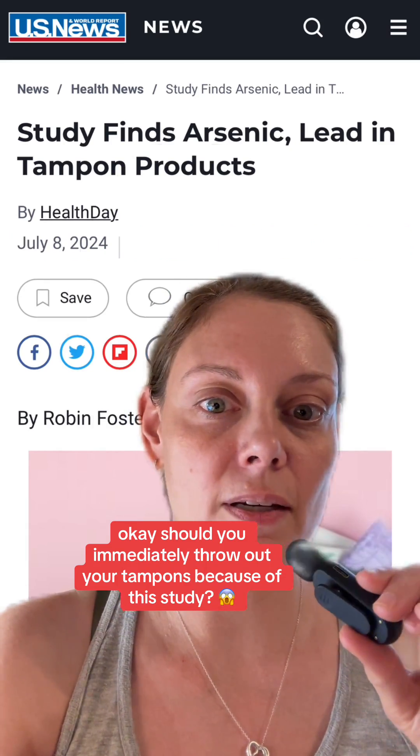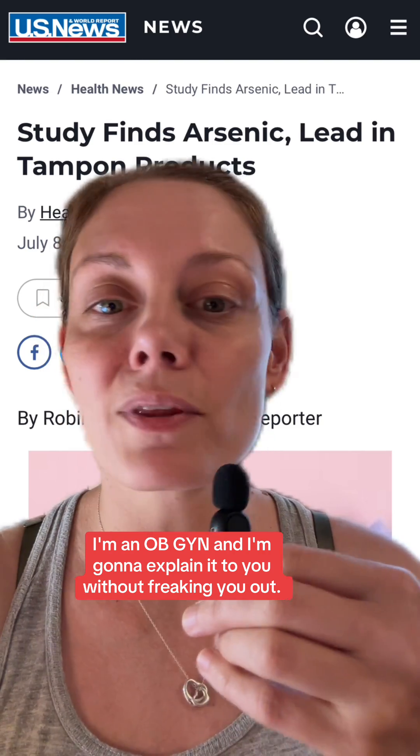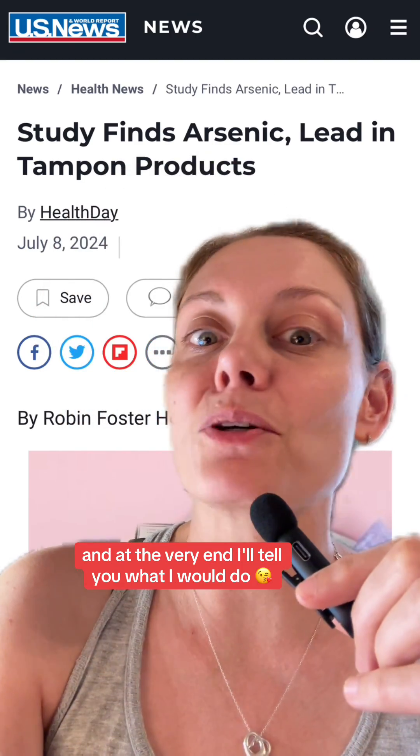Should you immediately throw out your tampons because of this study? I'm an OB-GYN and I'm going to explain it to you without freaking you out. And at the very end, I'll tell you what I would do.